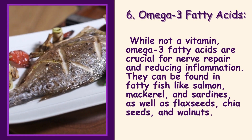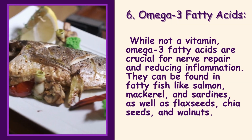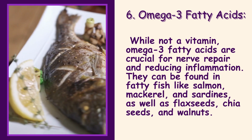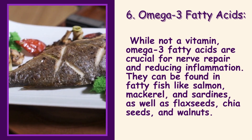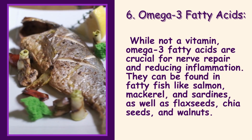6. Omega-3 Fatty Acids: While not a vitamin, omega-3 fatty acids are crucial for nerve repair and reducing inflammation. They can be found in fatty fish like salmon, mackerel, and sardines, as well as flax seeds, chia seeds, and walnuts.